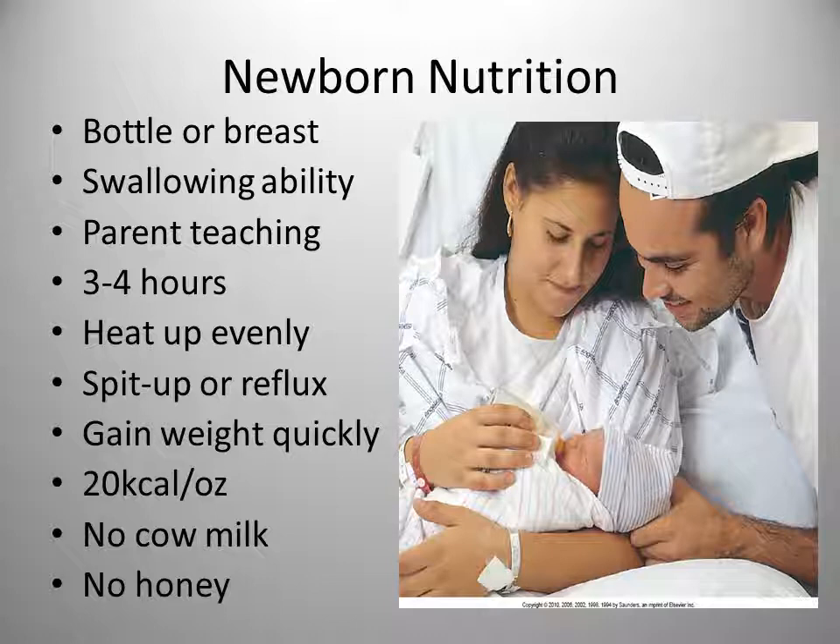Newborns should double their birth weight by about four to five months. Breast milk and formula usually have about 20 kilocalories per ounce, so it's quite nutritious. Mothers should be encouraged not to give their babies cow's milk until they are at least a year old, and should not administer any honey due to botulism risk.